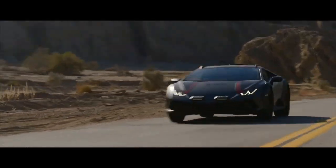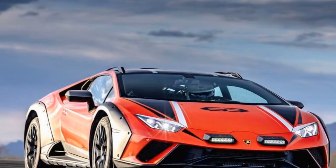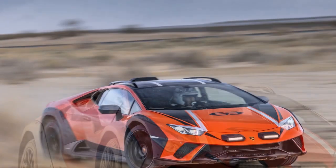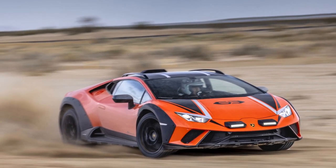The Sterato debuted last year as Lamborghini's off-road-themed farewell to the Huracan, and all 1,499 units are already sold out. While I couldn't take it off-road, I've been using it as my daily driver in my small desert town, and it turns heads everywhere I go.